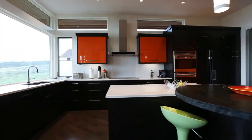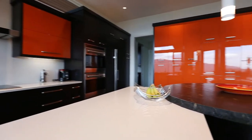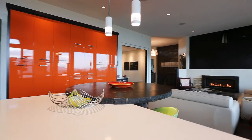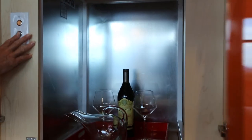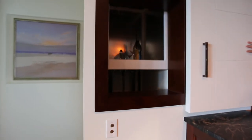The kitchen is a chef's dream, loaded with custom cabinetry, quartz counters, Wolf and Sub-Zero appliances, and another brilliant bonus which I have to show you. How cool is this dumbwaiter, discreetly disguised and perfectly positioned to deliver the goods to the wet bar below.